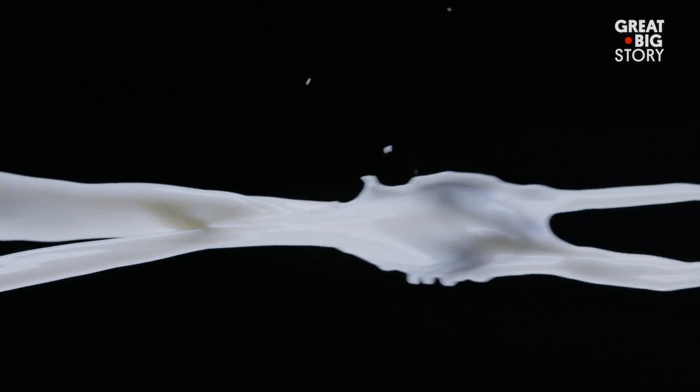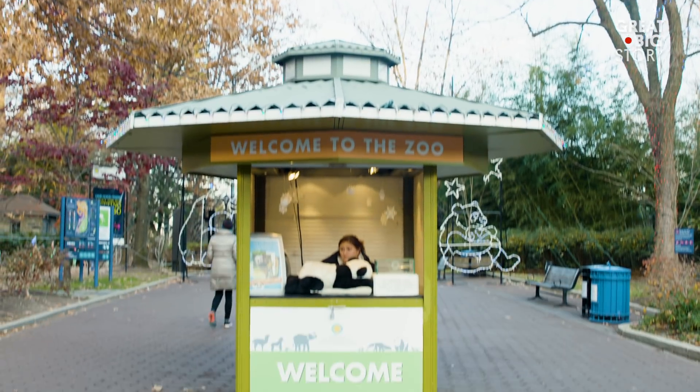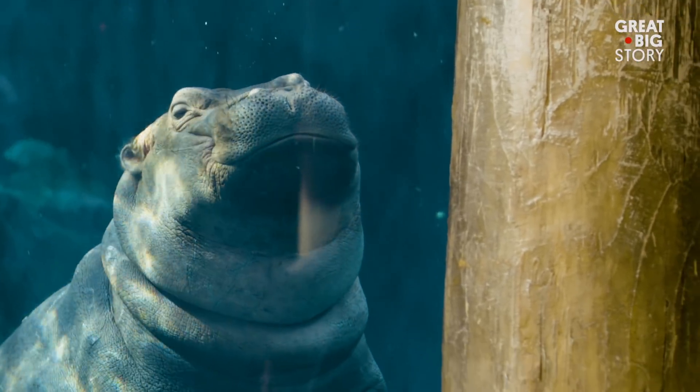Milk. It's the elixir all mammals feed to their young. Deep inside the National Zoo in Washington, D.C., a team of scientists are devoted to unlocking the wonders of the white gold to help animals like baby Fiona. But more on that later.